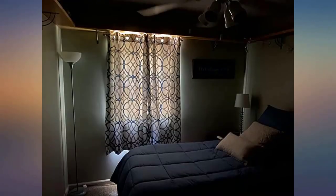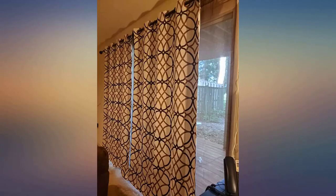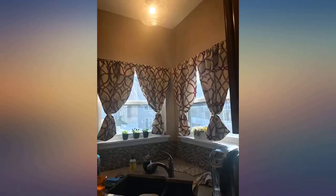Sheer curtains not only improve your decor, but they also allow natural light to enter a room, brighten up dark spaces, and enhance privacy. They also pair well with window curtains or window film.